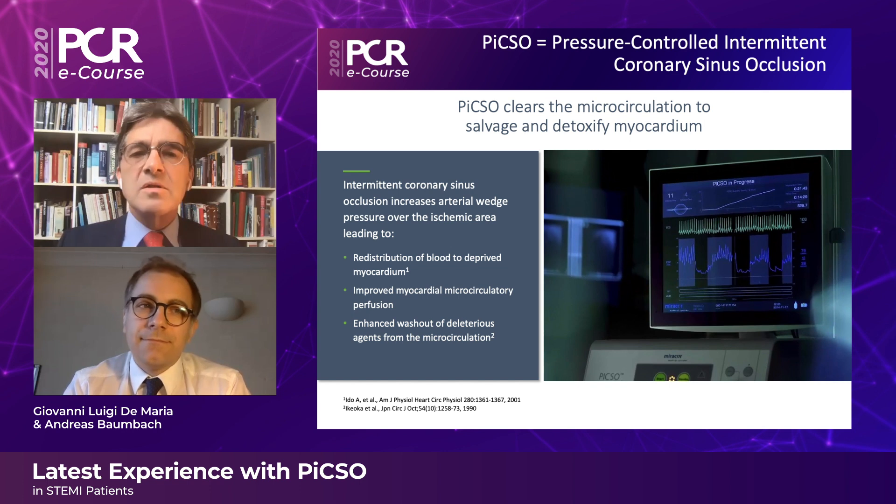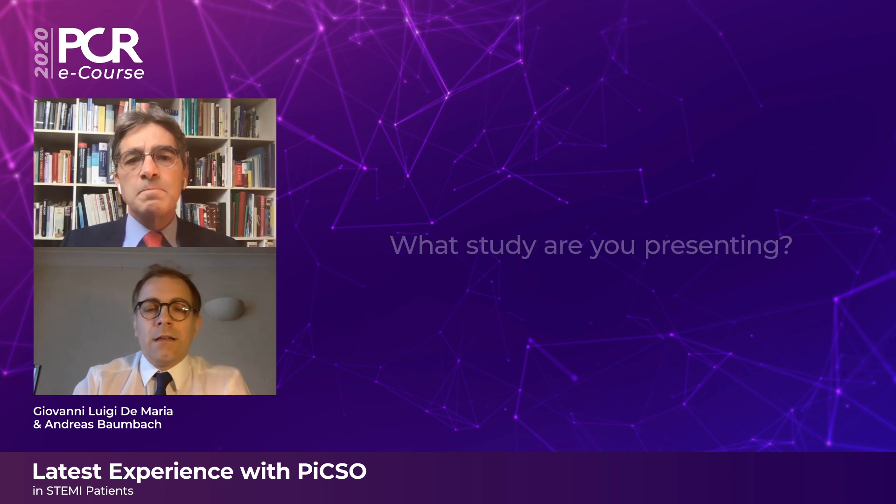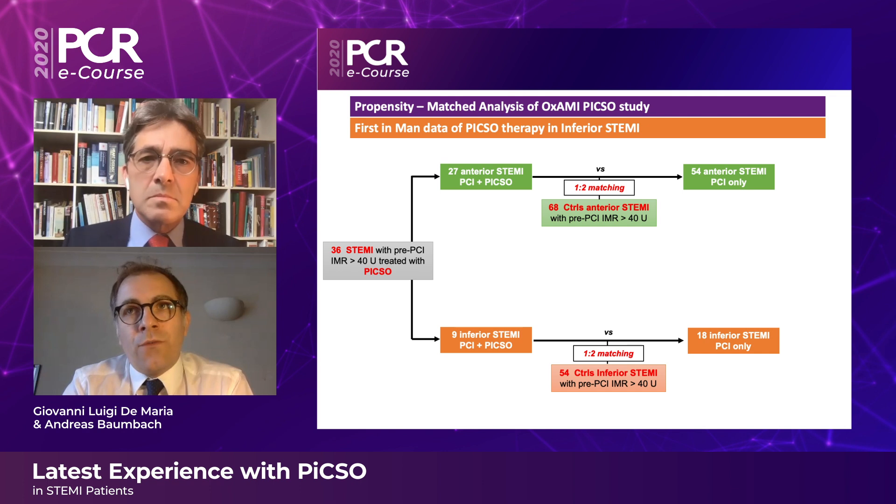So this works on the microcirculation in STEMI. What is the study you are doing to test this hypothesis? We designed the OXEMI-PICSO study, which is a single-center, non-randomized study including patients with ST elevation myocardial infarction. In order to be confident that we recruited a high-risk group of patients with a high degree of macrovascular dysfunction, we used a pre-procedural index of microcirculatory resistance, IMR, above 40 units.